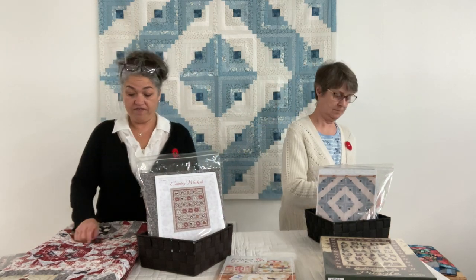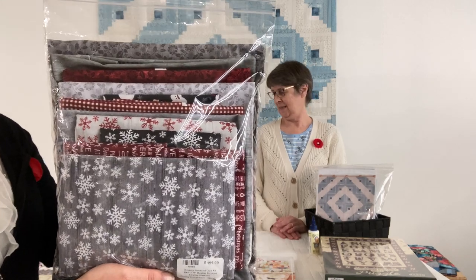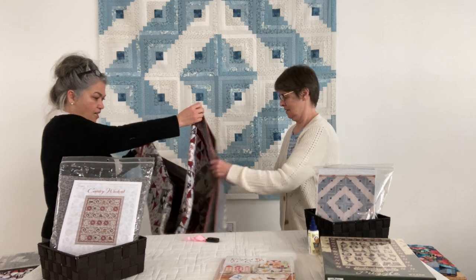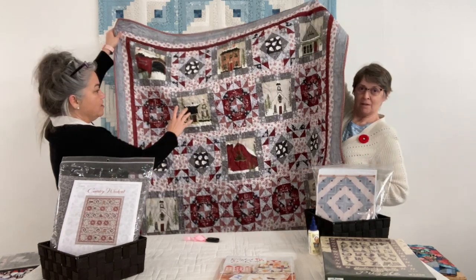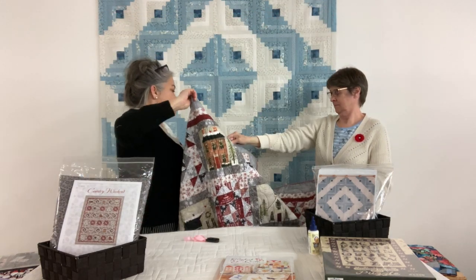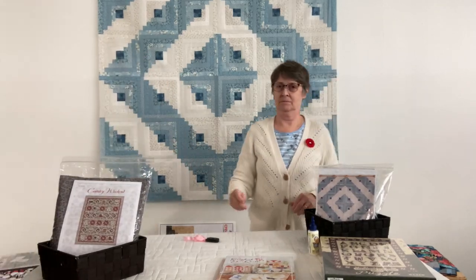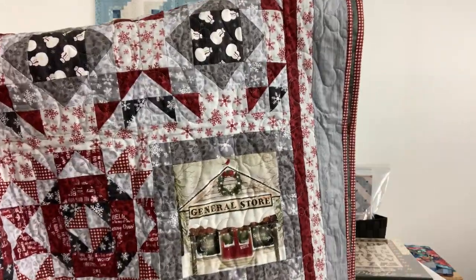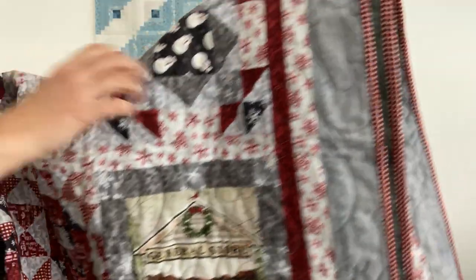We have this spectacular kit called Country Weekend. The fabrics are absolutely to die for — lovely grays and reds and blues. It's a very cozy, comforting quilt. It's got a whole bunch of little panels with little motifs of all around the town. We've got barns and churches and general stores and cozy cabins. There's a church up close in one block, and we also have the general store — all sorts of cute little motifs.